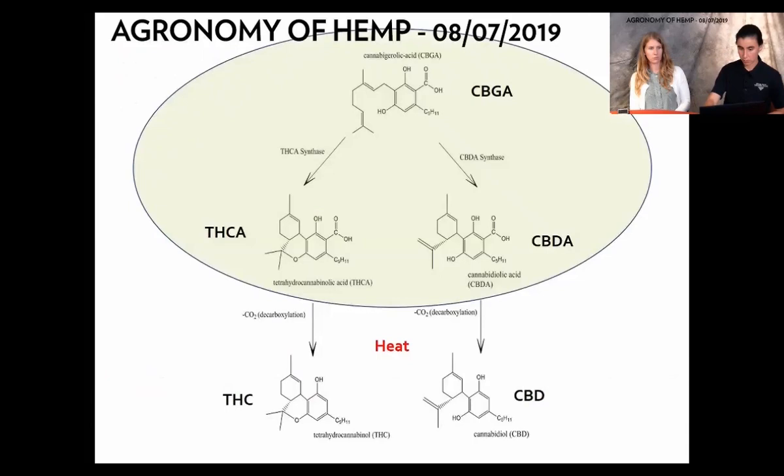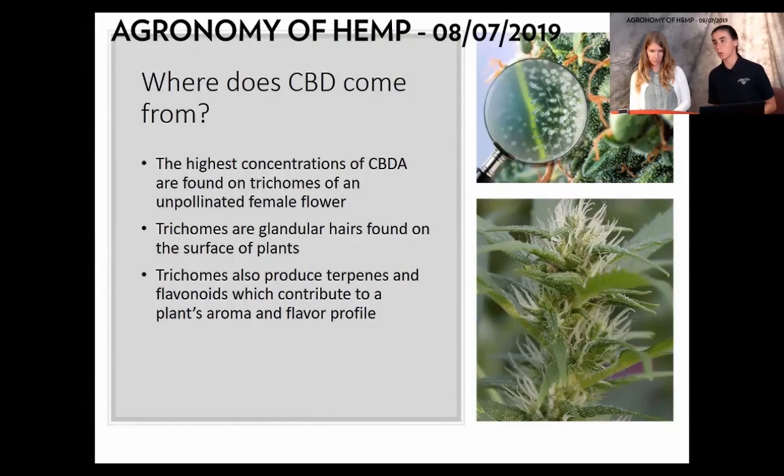THCa and CBDa — focusing on CBDa since we're not concerned about THC content in terms of product beyond keeping it below 0.3%. In the process of heat, which decarboxylates that acid, it turns into what we call CBD, the cannabinoid oil. CBD is produced in the trichome structures on the female flower — glandular hairs all along the surface of the female flower. At the tip of that glandular hair, the polyp is where CBD is being secreted. Trichomes also produce other chemicals like terpenes and flavonoids, which create the aroma you can smell in CBD fields.